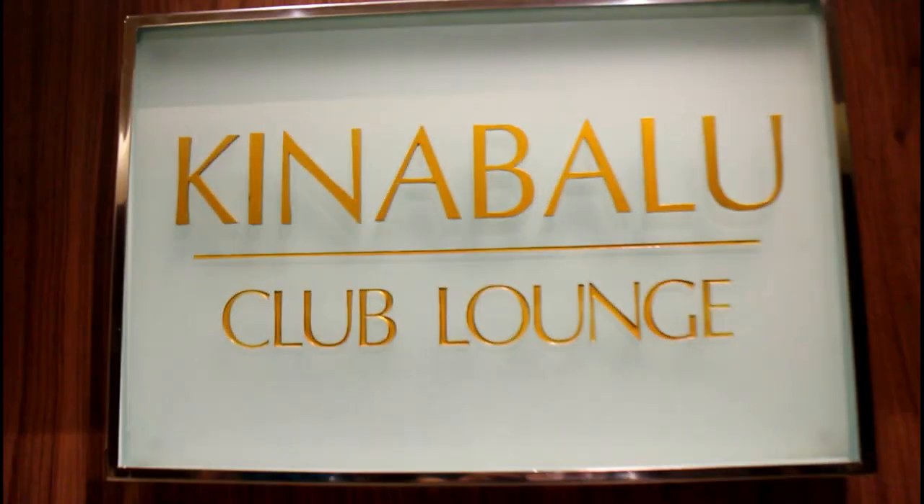We are at Tanjung Aru Shangri-La attending a skincare review with Yust. It's a skincare brand from Switzerland and it's a pharmaceutical brand. We're going to try out their products and see how it works with our makeup on. We're here at Kinabalu Lounge.